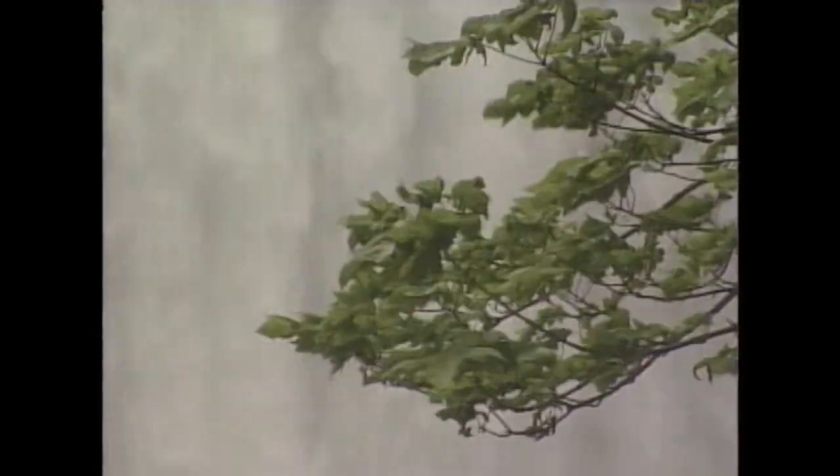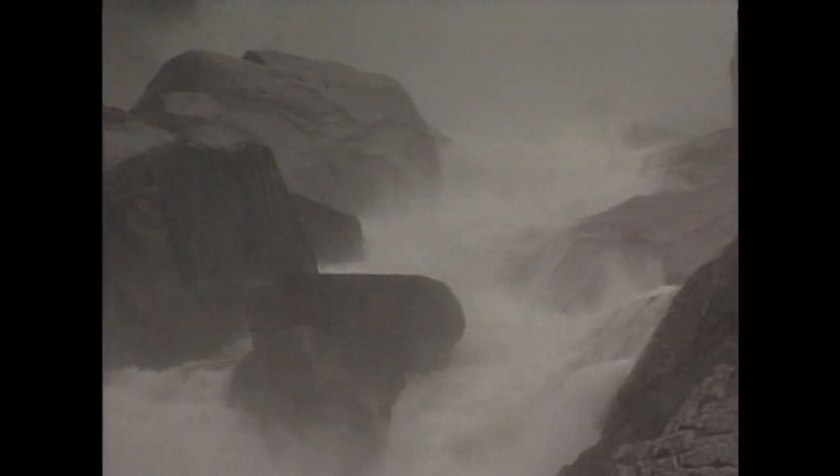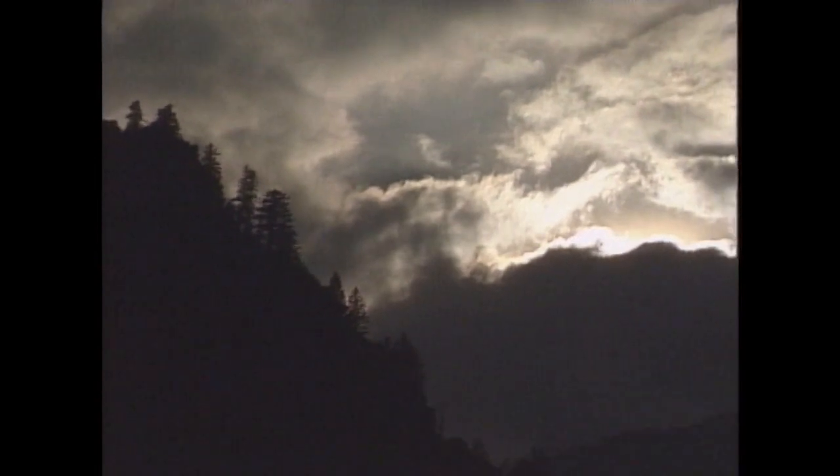Wow, I just can't believe that — the wind and the sound, the energy coming off that. Yosemite's powerful images strike people that way.